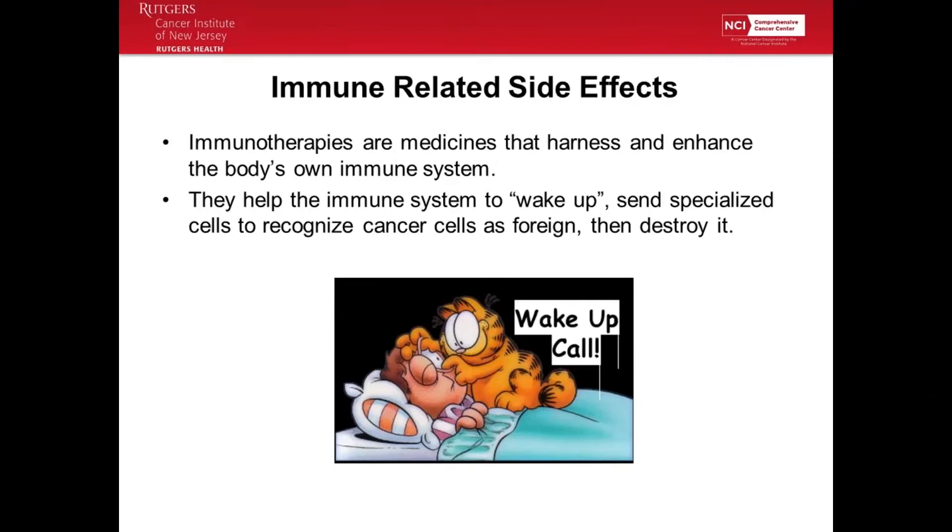Dr. Maynard and Dr. Silk have talked a lot about immune therapy. It basically harnesses the immune system — it wakes it up. It tells the immune system to start working again and to get rid of the cancer cells in our body, because they're not supposed to be there. That's what these immunotherapies are trying to do.